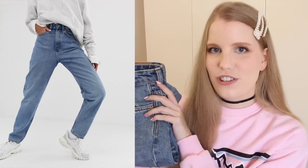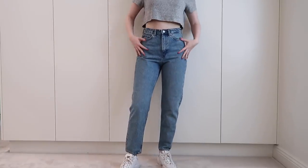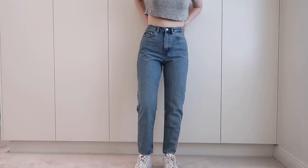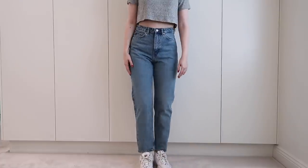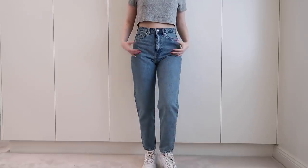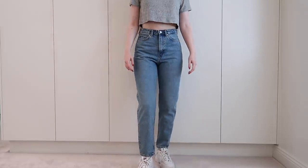Next up, we have the Weekday Lash jeans, which I do have here to hold up for you guys. These are a great fit on the legs — I feel like they are just the right amount of baggy and they have this nice bagginess on the back of the thigh, which I really like. The only thing is the waist, again, is just too big. However, I think I could get away with not altering them. Sometimes the extra room in the waist can actually be handy if you just want a super comfy pair of jeans that you can eat in and lounge around in — you don't have to worry about it digging into the waist.